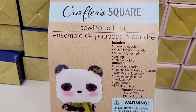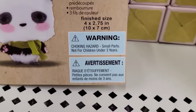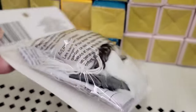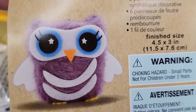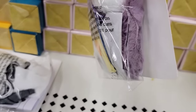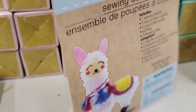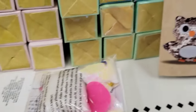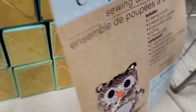These are cute as well. This is the sewing dowel kit by Crafter Square. You'll get one sewing needle, four craft fur fabric panels, five pre-cut felt panels, stuffing, and three thread colors. They have the panda, the owl, the llama, and also this sequin owl. If there are any other ones I did not show, let me know.